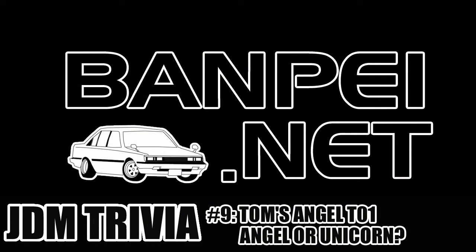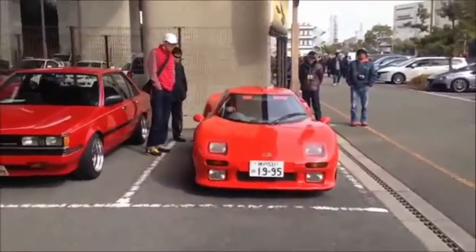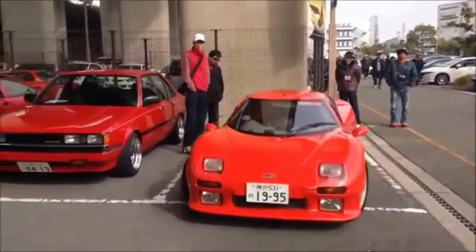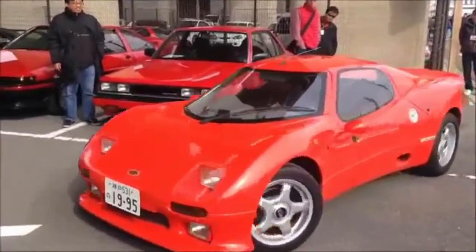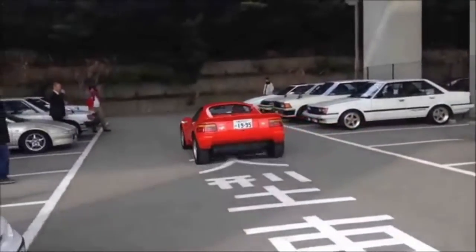Welcome to JDM Trivia number 9. Today's trivia will be all about the Tom's Angel T01. Grad CZ guessed the teaser entirely correct — the car in the teaser clip is indeed the Tom's Angel T01, and the taillights are indeed borrowed from the E90 generation Corolla FX.